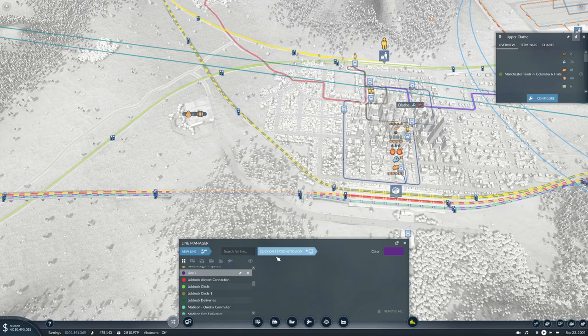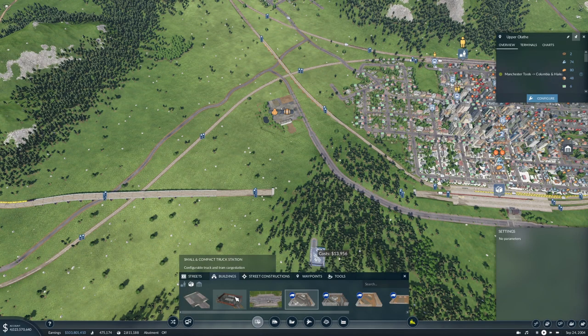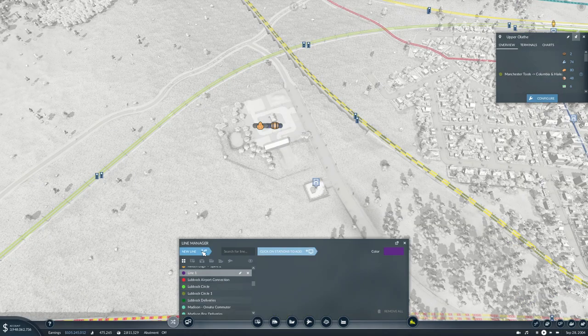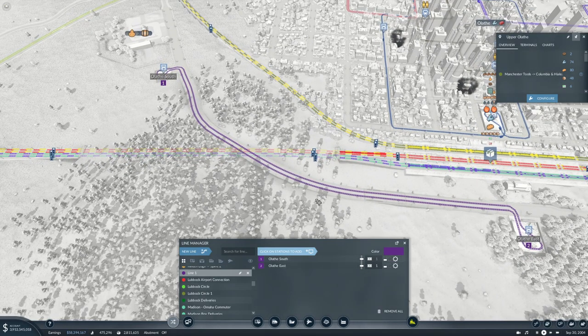Line one, there. I need a truck stop over here too. Actually we need two lines for this — or we can use the Cascadias. Let's use the Cascadias. So this will be Olathe Grain to Alcohol to Spine.